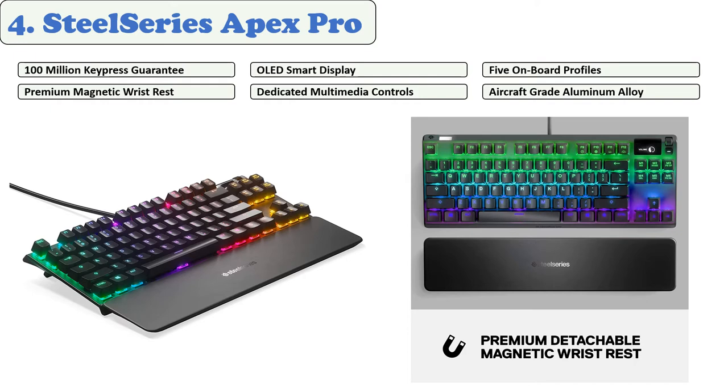At number four: the SteelSeries Apex Pro. SteelSeries is well-established in the gaming industry and produces products according to user needs. This keyboard is truly solid and recommended for serious gamers. It comes with an aluminum alloy frame, making it the ultimate keyboard for enthusiasts. SteelSeries always builds products according to consumer demands, and it comes with premium features like a magnetic wrist rest and extra-fast response time.